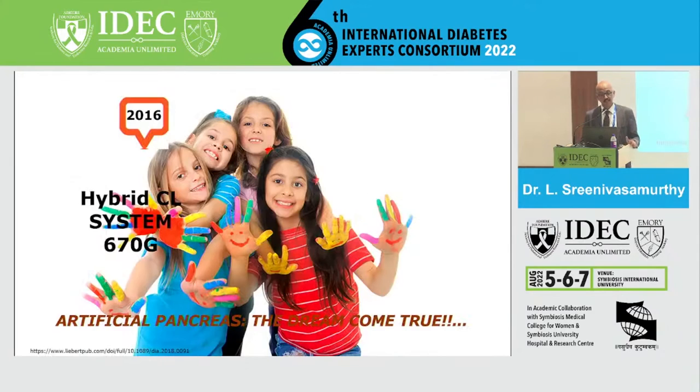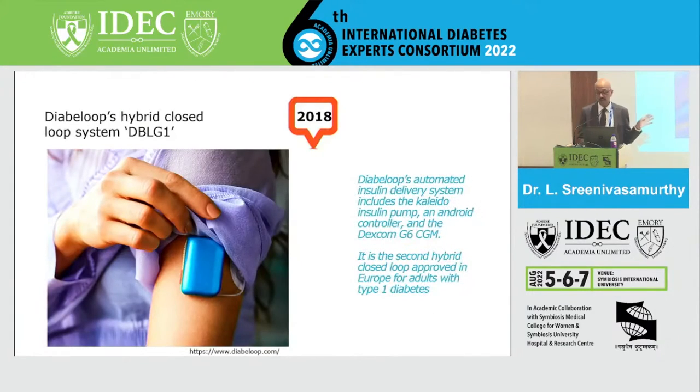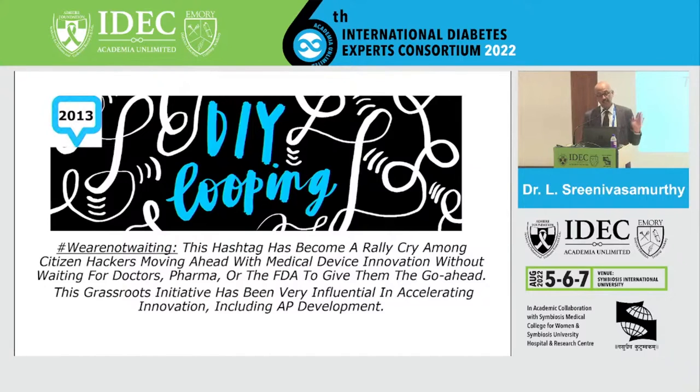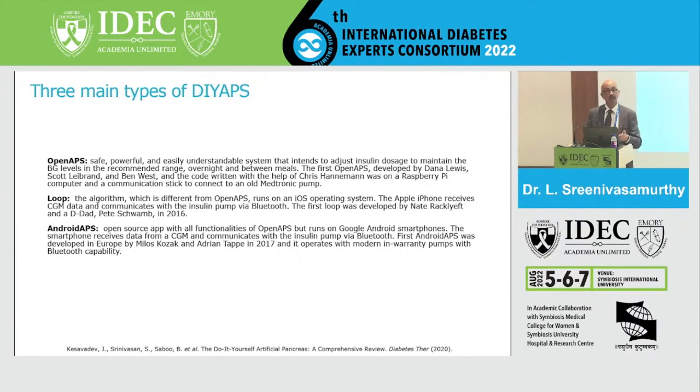The first generation hybrid system 670G made the dream of closing the loop a reality with FDA approval — the pump increases insulin delivery when glucose is high and reduces it automatically, though users still need to manually input boluses. Later systems partnered with Dexcom, and the DBGL1 received CE mark around 2018, becoming the second hybrid closed loop approved in Europe for adults with type 1 diabetes. The Omnipod Dash, launched in 2019, is a very compact, tubeless system free from the hassles of tubing and daily injections. There was also a do-it-yourself movement using apps on Apple and Android phones combined with available pumps.